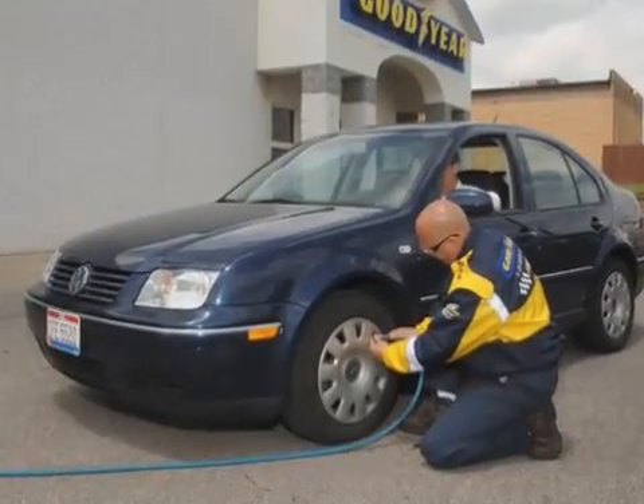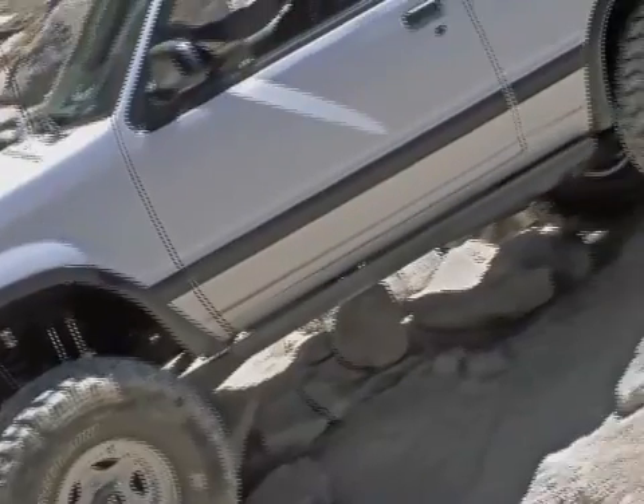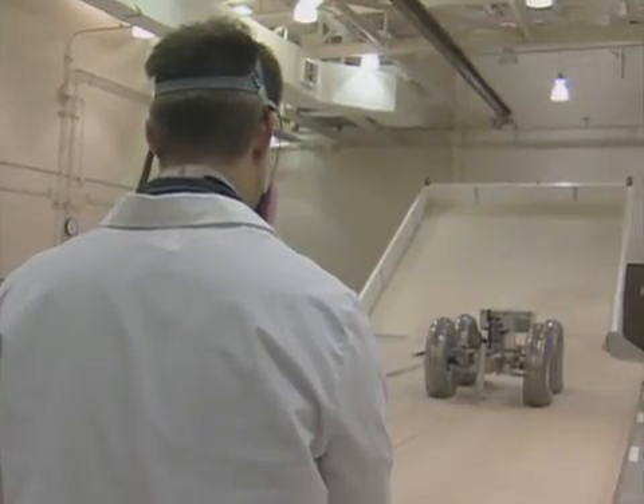What if your tires didn't need air, ever? And with these airless tires, your vehicle could travel anywhere. That's what a team of researchers is working on in Ohio.